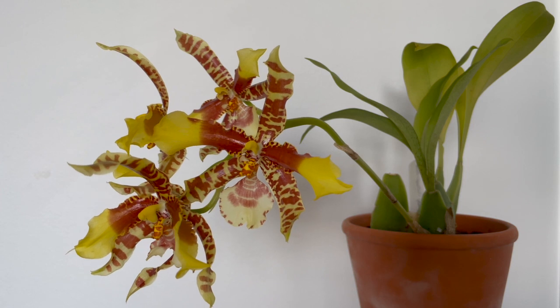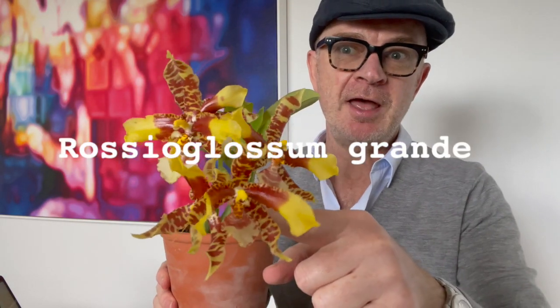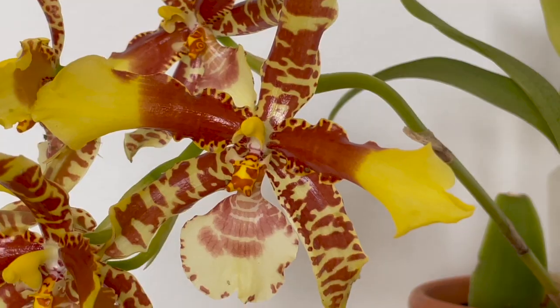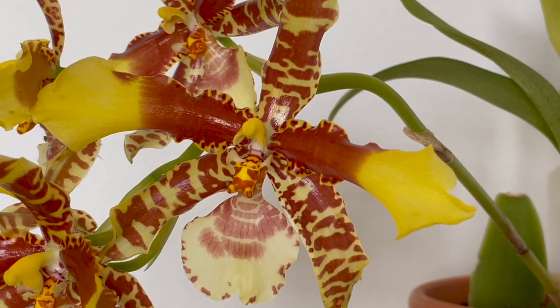And today, look at this fabulous, fabulous beauty. This, plant lovers, is Rossioglossum grande. And why do you think it might have 'grande' as the suffix to its name? Perhaps because the flowers are so big and fabulous. Yes, plant lovers, let us take a deep dive into this cool to warm growing orchid.